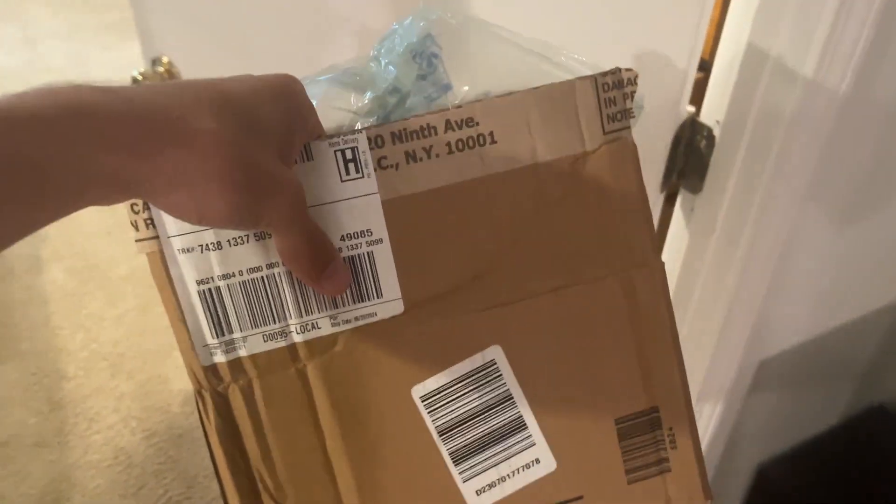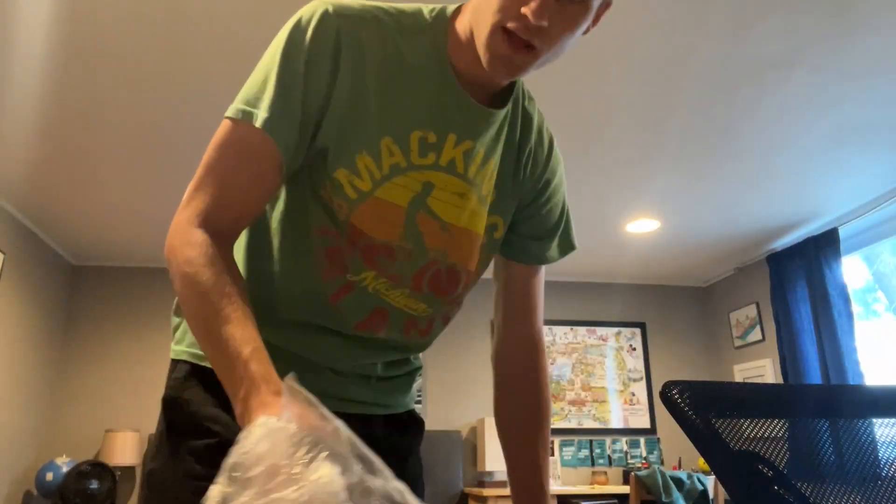It's a good day when a B&H package arrives. I'm a DP and director, and as a filmmaker, buying gear is addictive — you need it to improve. Once filmmaking is both your hobby and your job, it's cool because you can buy stuff you like and it actually helps you. You can tell yourself you're not just buying this for fun.